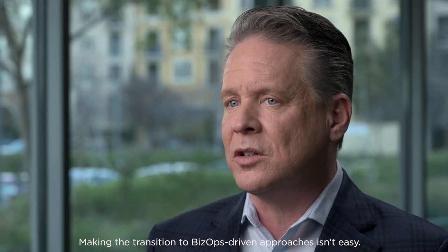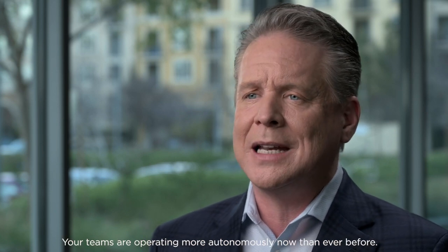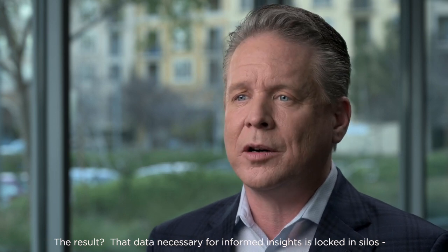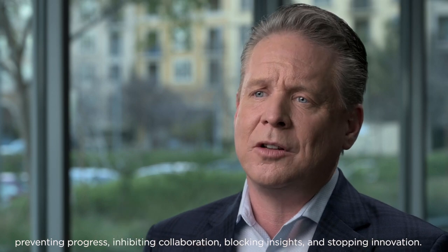Making the transition to BizOps-driven approaches isn't easy. Your teams are operating more autonomously now than ever before. And the result? All that data necessary for informed insights is locked in silos, preventing progress, inhibiting collaboration, blocking insights, and stopping any innovation.